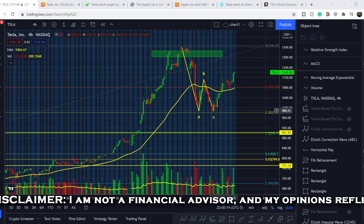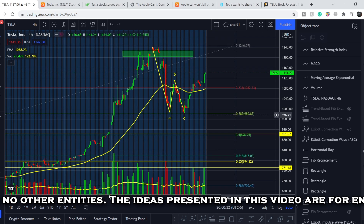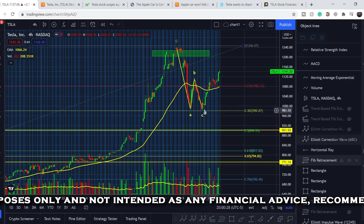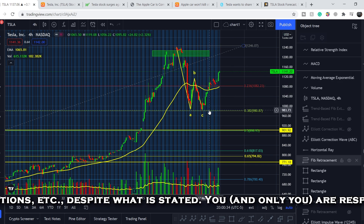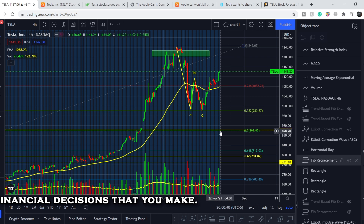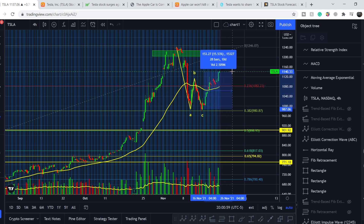In my previous video, I identified a double bottom pattern — a very bullish pattern. We hit exactly the 0.382 Fibonacci level at a price point of $980.87, and from that point we went higher. The 0.382 is the first accumulation point; the second might be at the 0.5 level around $90, and the golden pocket is between $794 and $817.